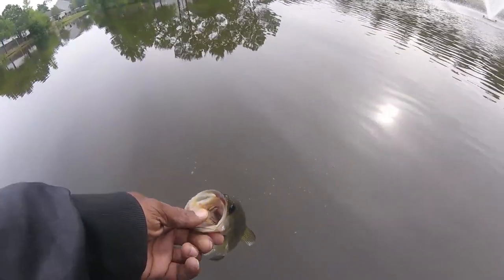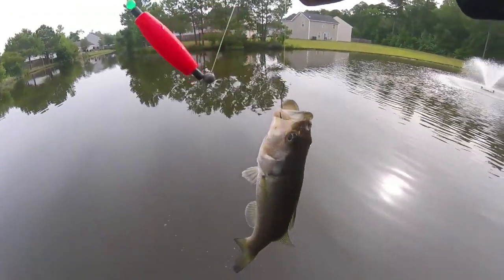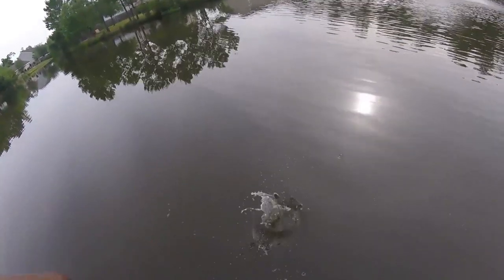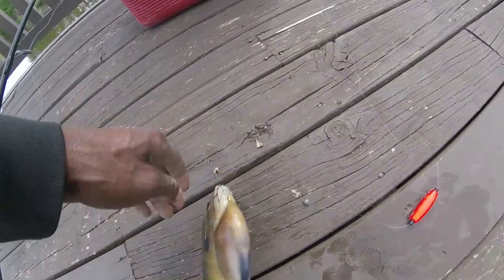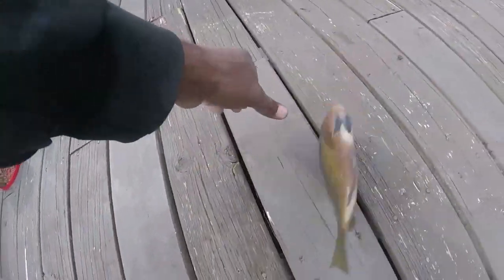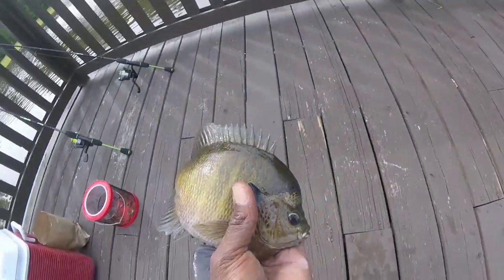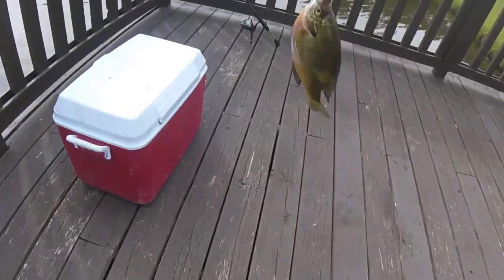There you go, another one right here. Let him go. Oh yeah. He don't want to go in the cooler — he'll eat.